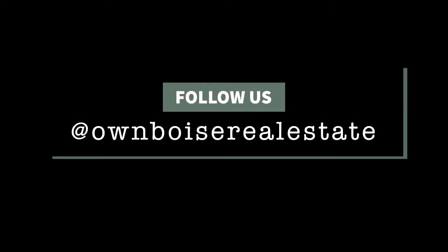So I'm excited for you to see this home. If you have any questions, my information is below, and I'll see you next time.